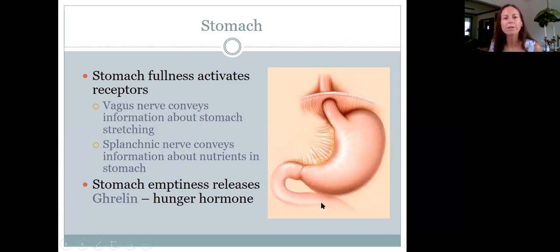Your stomach fullness activates receptors — just the stomach filling up itself activates a couple of different receptors. One is the vagus nerve, and the other is the splanchnic nerve. The vagus nerve will convey information about stomach stretching. When the stomach is stretched out, that vagus nerve signals the brain that you're full. The splanchnic nerve is also really important because it conveys information about nutrients in the stomach.